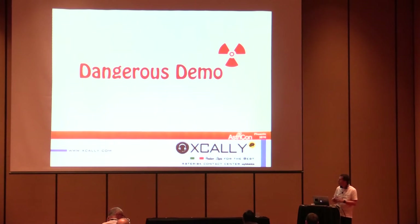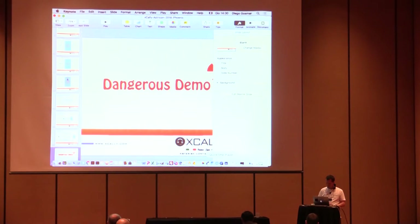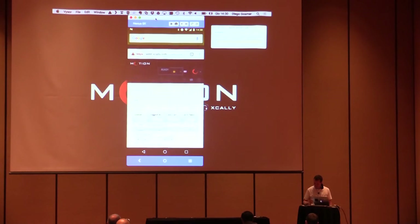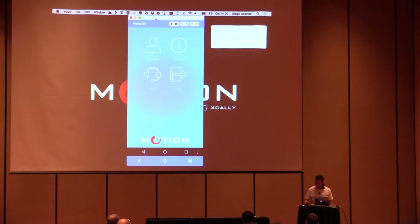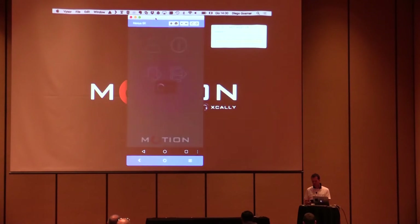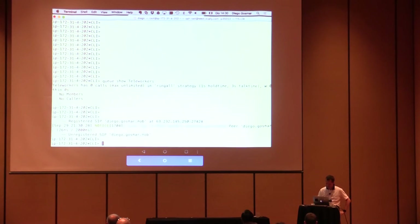It's now time for a little demo. Here is the Android application — it's on my Nexus. This is the application; it's very simple. Alicia just needs to set a few things and tap Login, and she will be logged into the queues. Let's log out and look at the Asterisk console. I've created a queue called 'teleworkers' — there are no members in it right now.